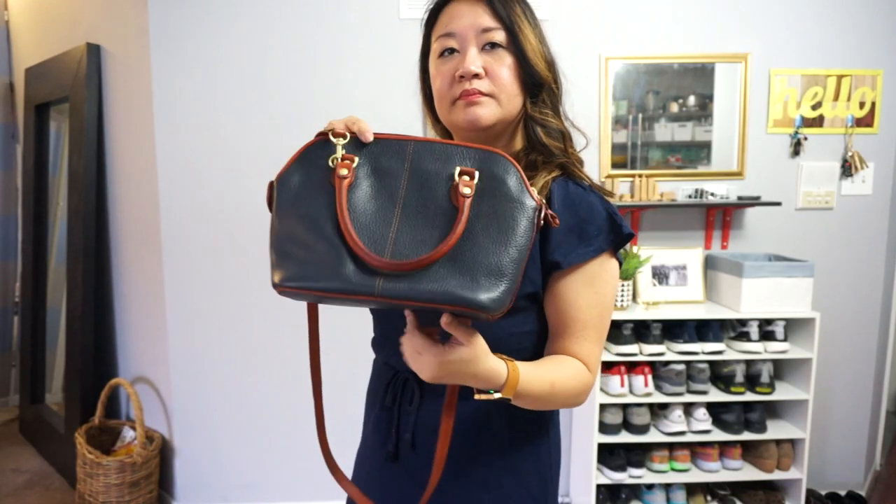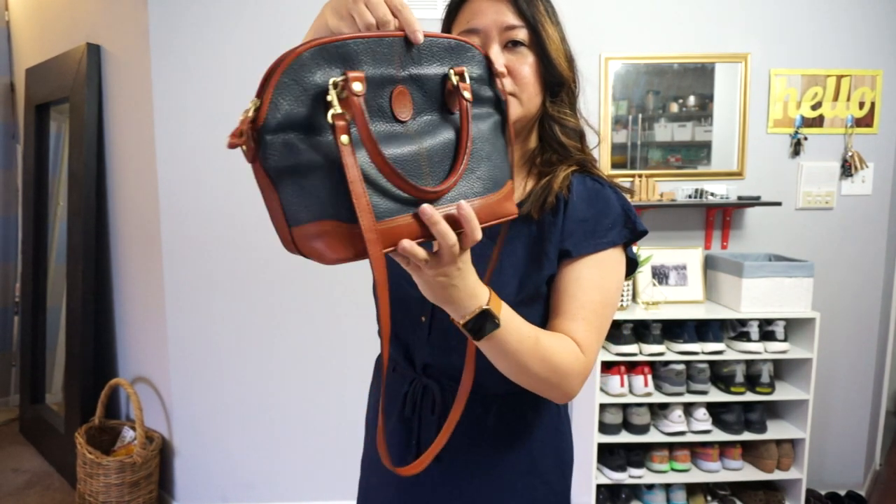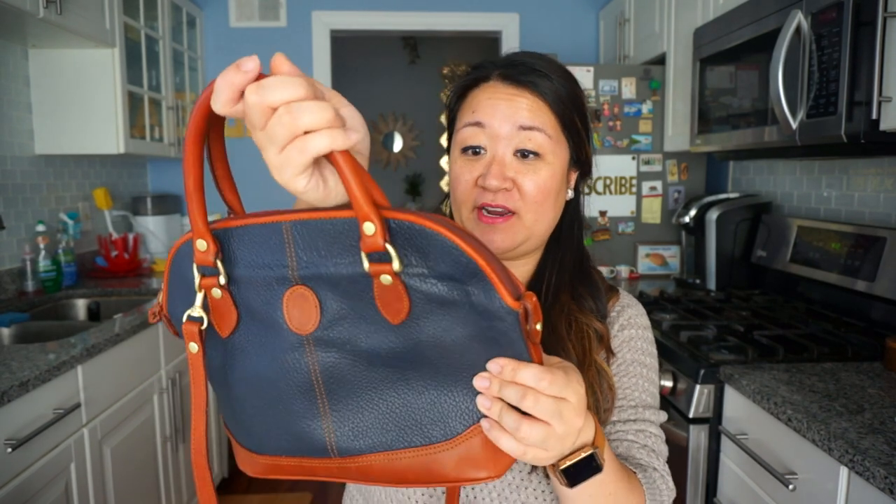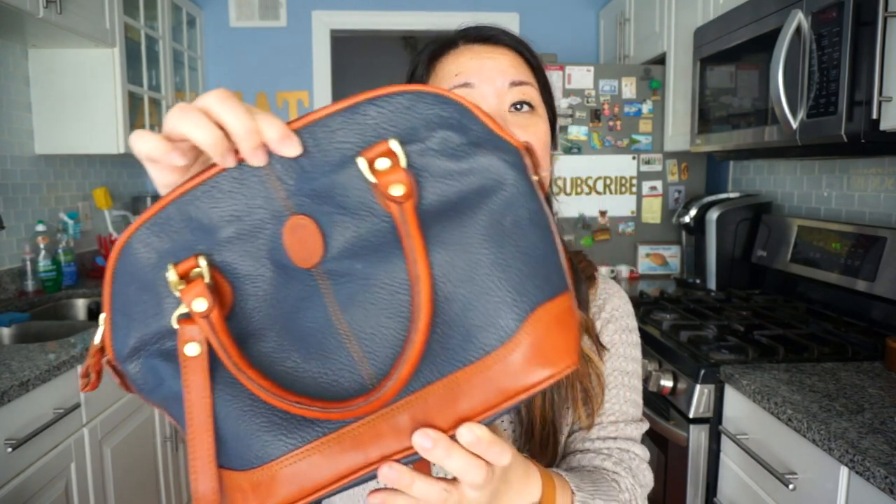I've been dying to film this vlog for a while because I've just been using these items over and over again. My first item is from Liz Claiborne — it's genuine leather and really good quality with a little bit of that old school style. It has a sturdy base, a nice crossbody strap, and handles. I love the two-toned weathered gold accents — that's my jam right now. It holds my vlogging camera when I go thrifting. This purse cost me $3.99.